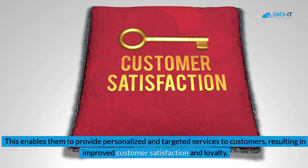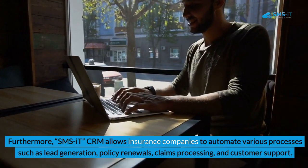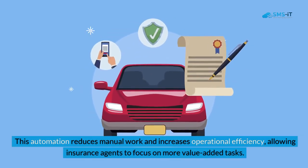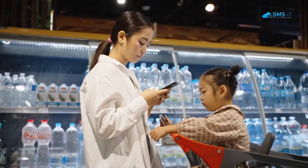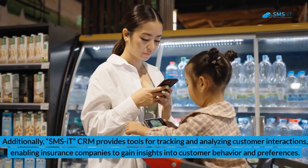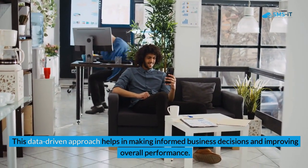This enables them to provide personalized and targeted services to customers, resulting in improved customer satisfaction and loyalty. Furthermore, SMS IT CRM allows insurance companies to automate various processes such as lead generation, policy renewals, claims processing, and customer support. This automation reduces manual work and increases operational efficiency. Additionally, SMS IT CRM provides tools for tracking and analyzing customer interactions, enabling insurance companies to gain insights into customer behavior and preferences. This data-driven approach helps in making informed business decisions and improving overall performance.